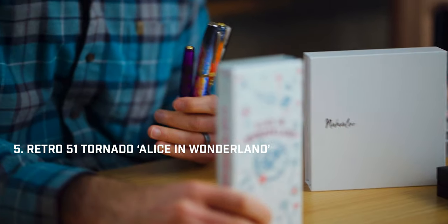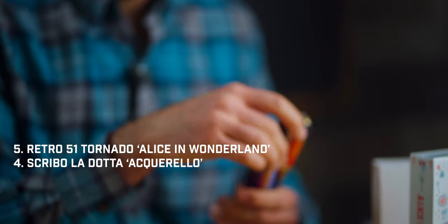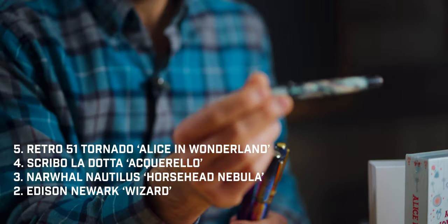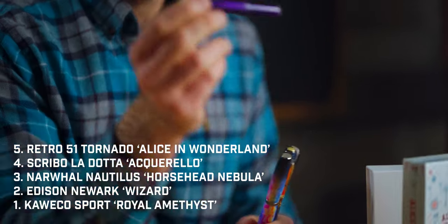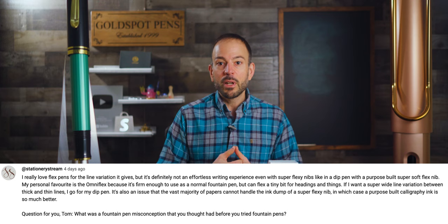There you have it, folks — your top five pens of March 2024. To recap: we have the Retro 51 Alice in Wonderland, the Scribo Ladota Aquarello, the Narwhal Nautilus Horsehead Nebula, the Edison Newark Wizard Red Abalone, and the Kaweco Royal Amethyst. Now here's our question of the week from Stationery Stream, who asks: what was a fountain pen misconception that you had before you tried fountain pens?